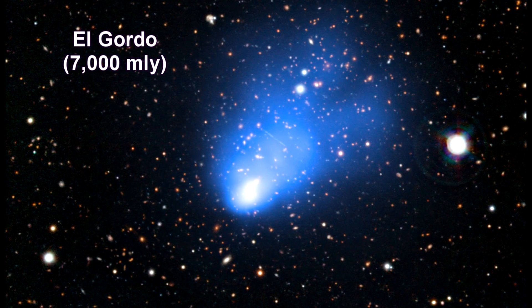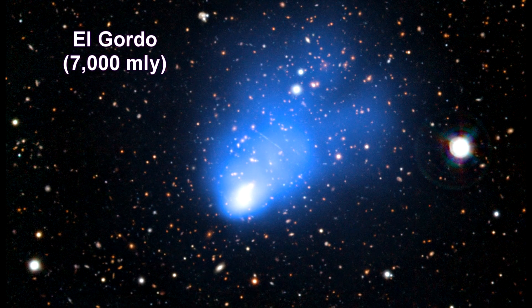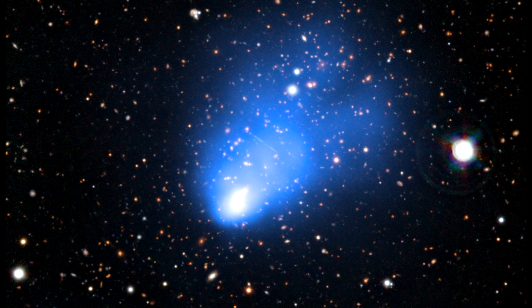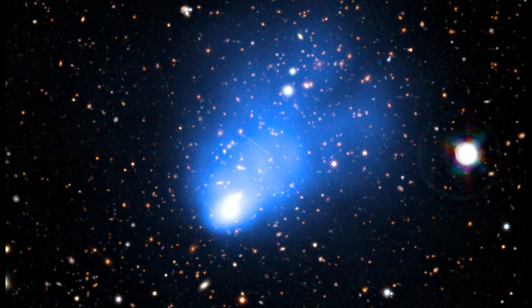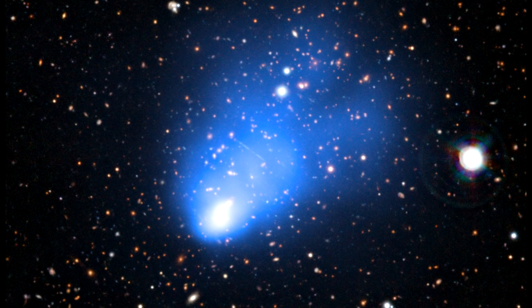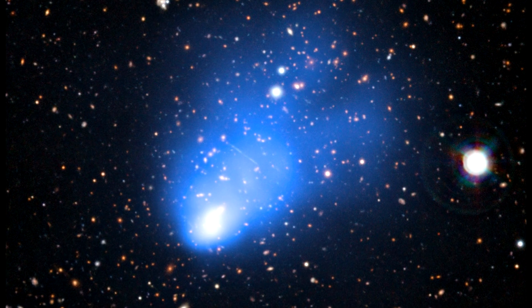This is a combined ESO Very Large Telescope and Chandra image of the newly discovered galaxy cluster called El Gordo. It consists of two separate galaxy sub-clusters colliding at several million miles per hour, and we are seeing what this cluster looked like when the universe was only half its current age.